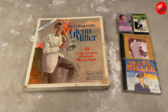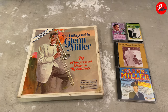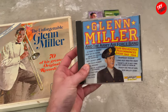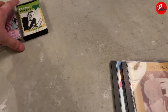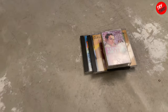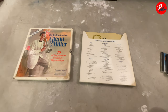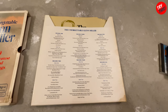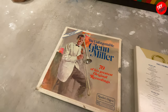But I thought this Glenn Miller box set was really cool. I'm not really a big fan of Glenn Miller, but I do love everything from that time period, especially relating to World War Two. You can see there's a CD on it, but let's take a look at the record set first. It's in pretty good condition. This is a collector's edition — have to make note of that.